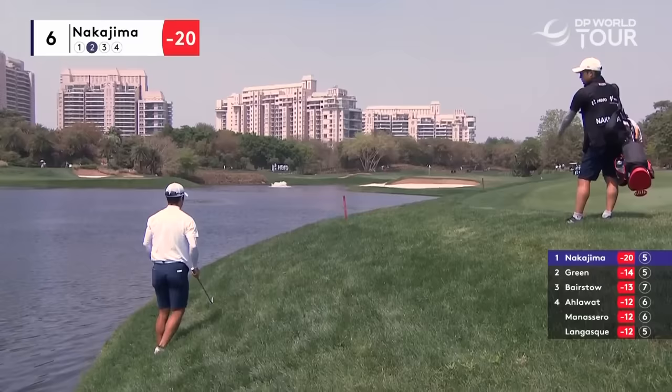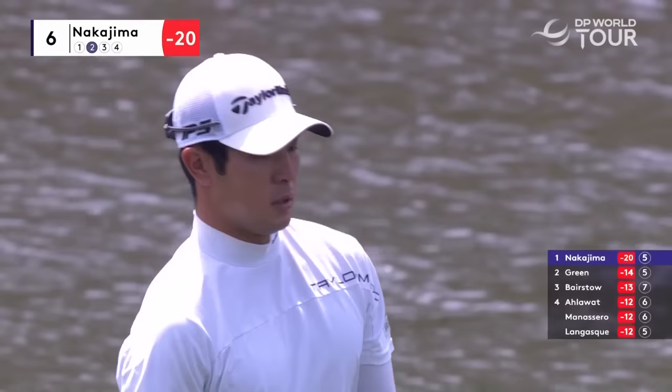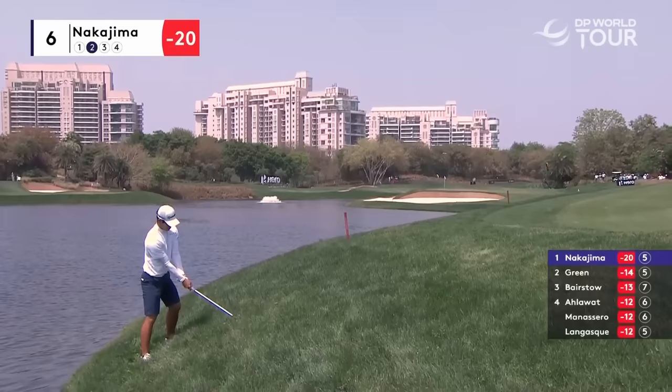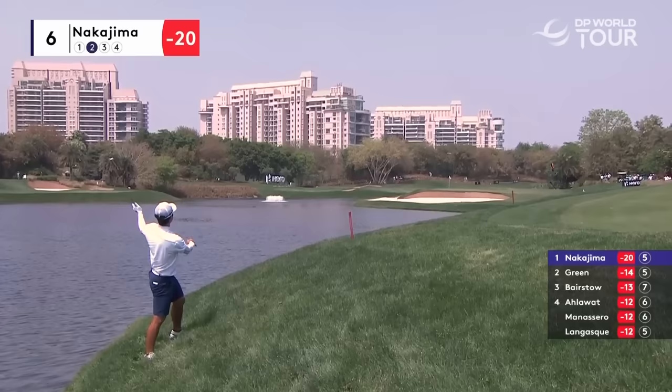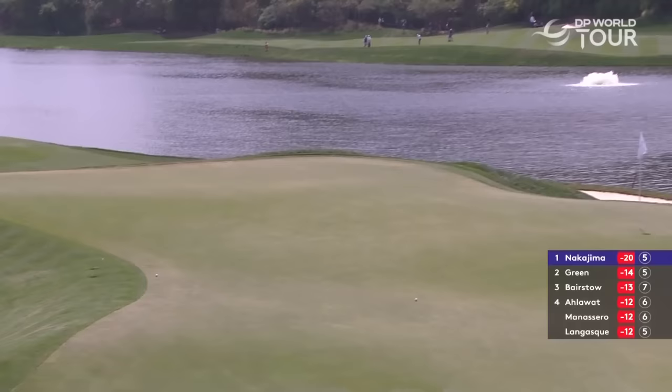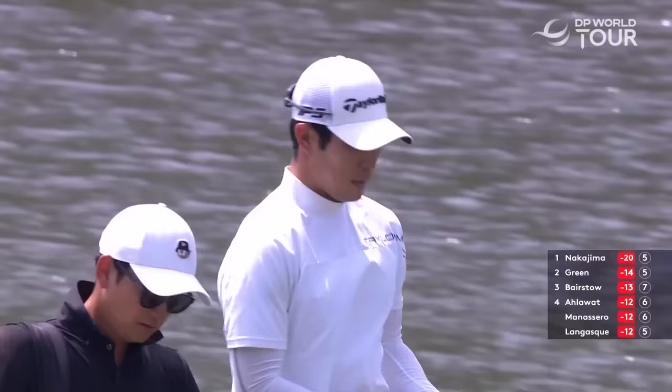It's one of those shots where you have to put back in your stance to try and keep the clubface from shooting left straight away. If you miss this green right, there's a nice chipping area — nothing wrong with that. A very sensible shot, an excellent shot from Nakajima. Well thought out, nothing to do with the left-hand side there.